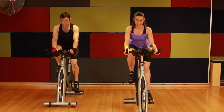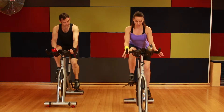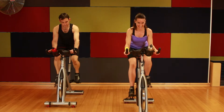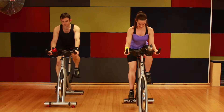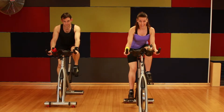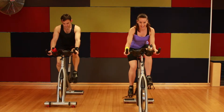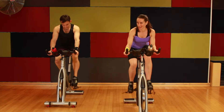Chest up, belly braced, shoulders back and down, and bring your elbows in. As you push your foot down towards the floor, you just want to keep it nice and relaxed. I reckon we're good to climb.